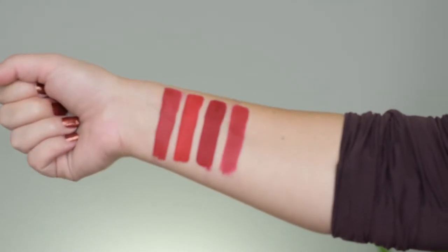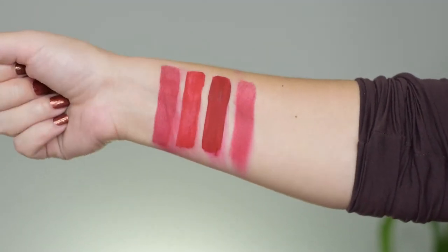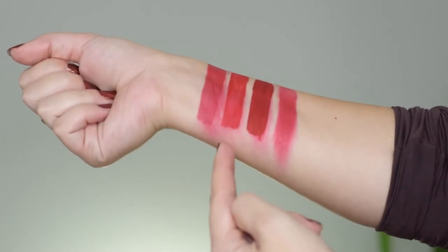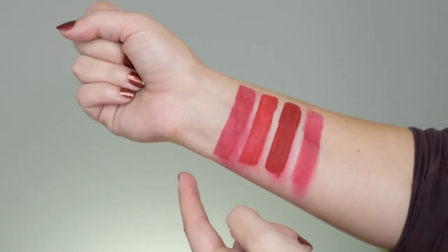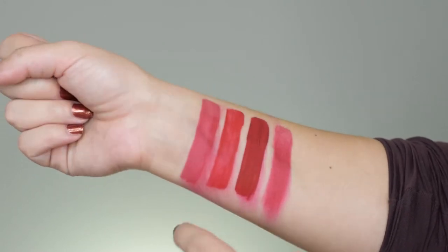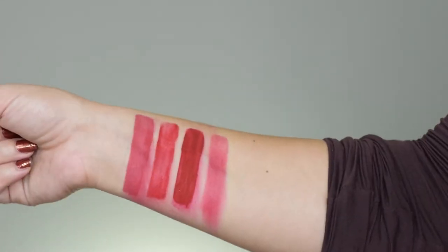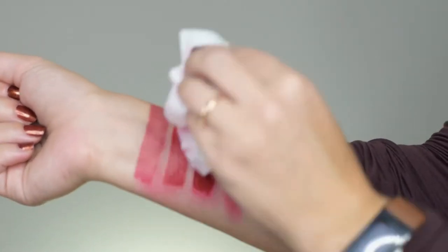To give you an idea of how these different lipsticks perform when dry, I'm going to do a smear test — I'll take a tissue and swipe downwards. You can see ColourPop Ribbon smeared almost nothing, MAC Russian Red can probably be wiped away easily, the Sephora lip stain also came off, but the worst damage was here with Uncensored by Fenty Beauty. This is definitely not a kiss-proof lipstick. I'm now going to go at it with a makeup remover wipe — not for waterproof makeup — just to see how easy they are to remove and whether they leave stains.